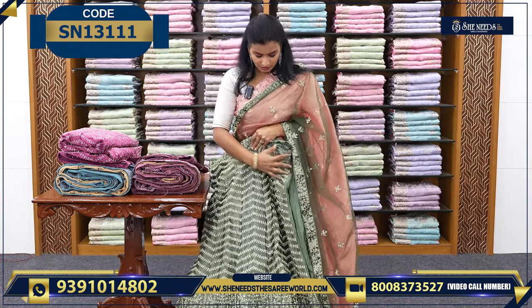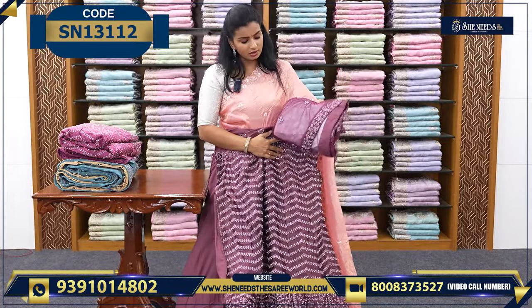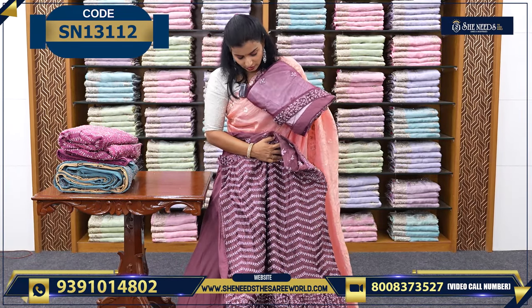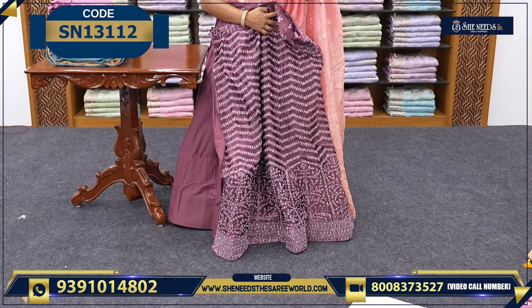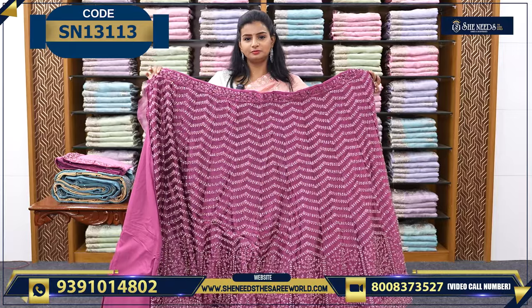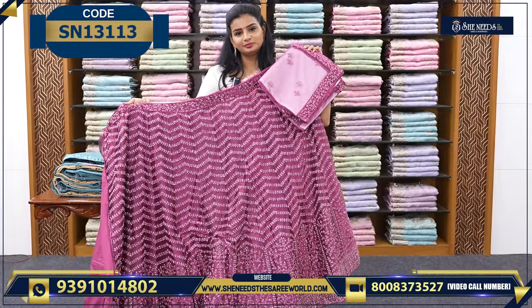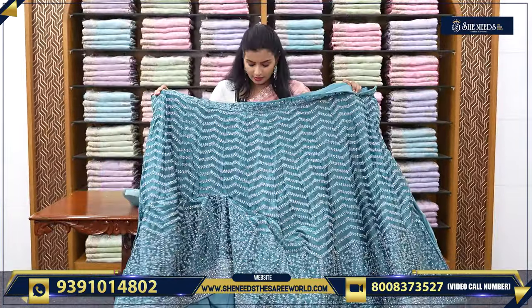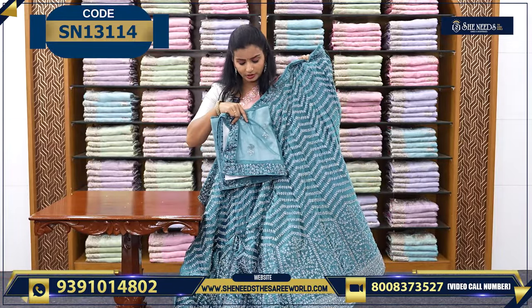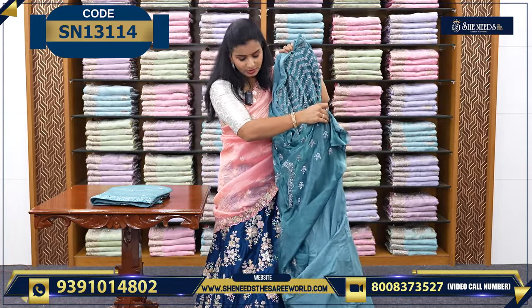These are all the colors. Once you observe the lehenga color - same way they are. Let's see the colors. This is one combination. This is one combination. This is one combination. Along with the dupatta - this is one combination. And this is one combination along with the dupatta. With each piece, a semi-stitched blouse is also provided.